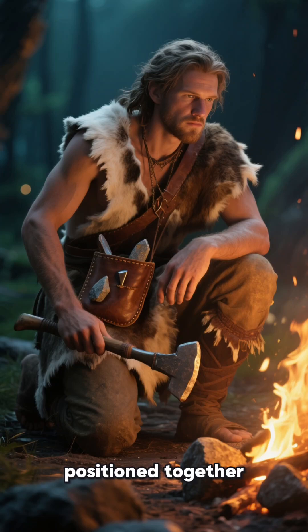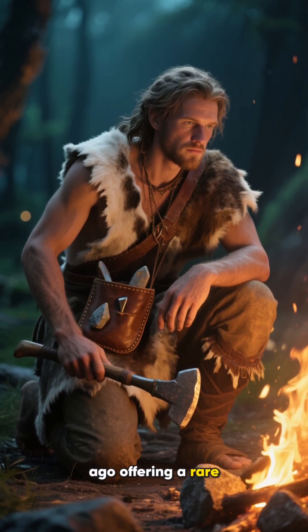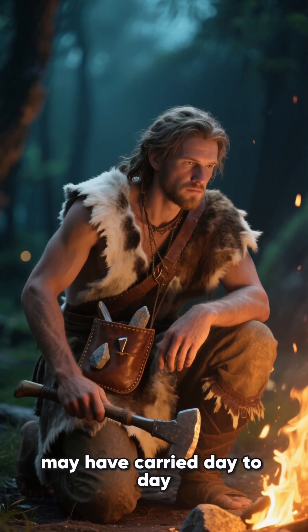The tools were discovered still positioned together, suggesting they were bundled in a pouch that decayed long ago, offering a rare, intimate look at what one Paleolithic individual may have carried day to day.